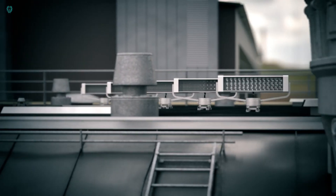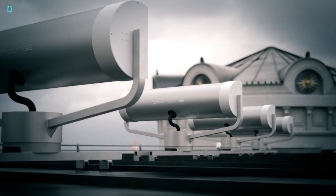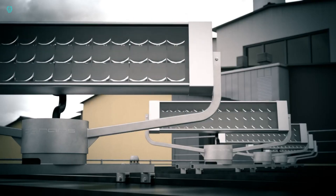Moreover, a special filter is included to manage both infrared and UV radiation, enhancing safety and comfort.